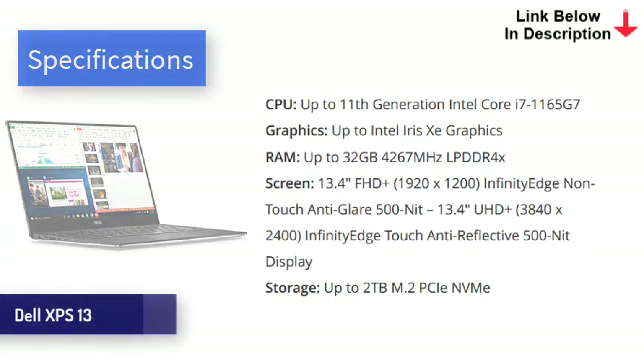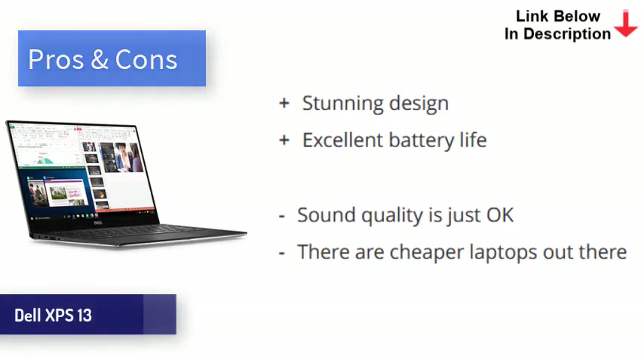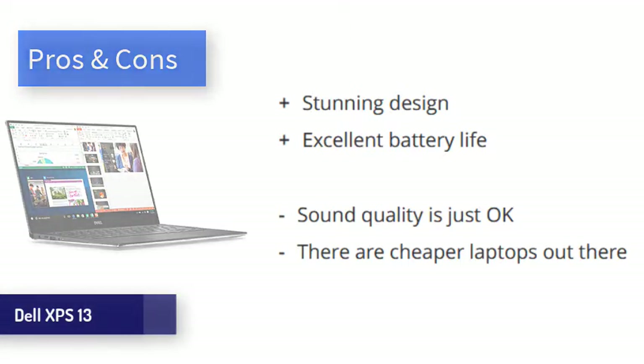With the latest Intel internals, the XPS 13 is very quick. It comes in several configurations, so you can save weight and money by opting for Core i5 rather than i7, but either way it's powerful enough to handle pretty much any non-professional task with ease. Lasting just over 11 hours in our test, the battery on the XPS 13 is excellent, though beaten out slightly by the other options in this video. The Dell XPS 13 with Intel EVO offers excellent performance and battery life, though it comes at the expense of ports, sound quality, and price.